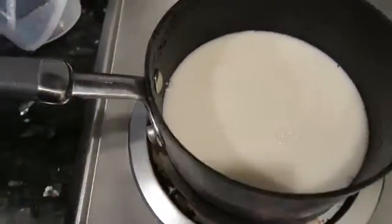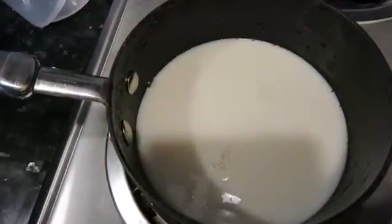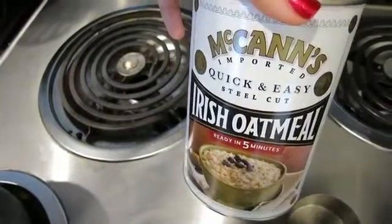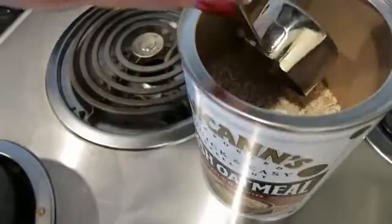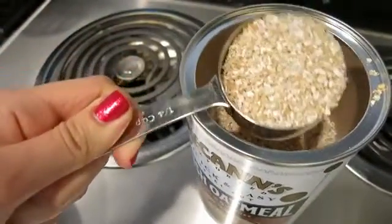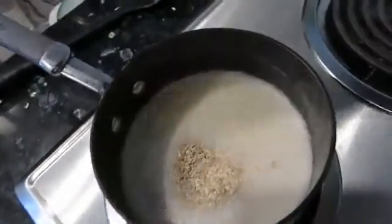The quick cooking oats don't take as long — the other ones take like half an hour, but these take like five minutes. I'm just turning up the heat so it can warm up, and once it's hot we can add in the oatmeal. This is the McCann's quick and easy steel cut Irish oatmeal — I really like this brand best. I have a quarter cup and that goes in the milk.